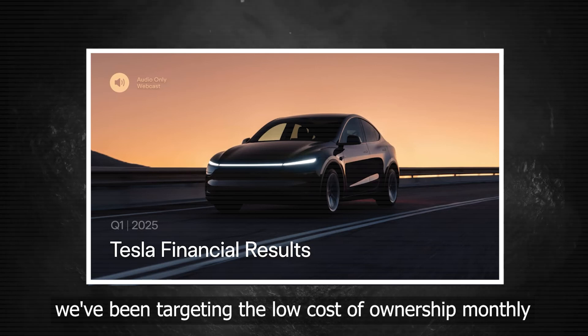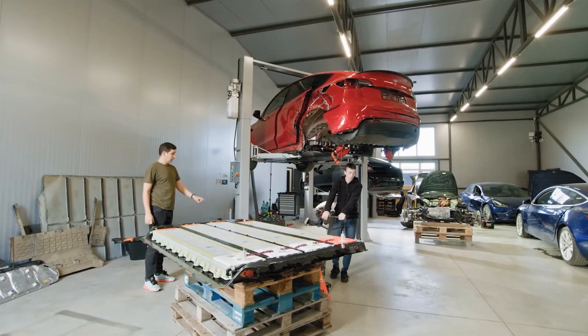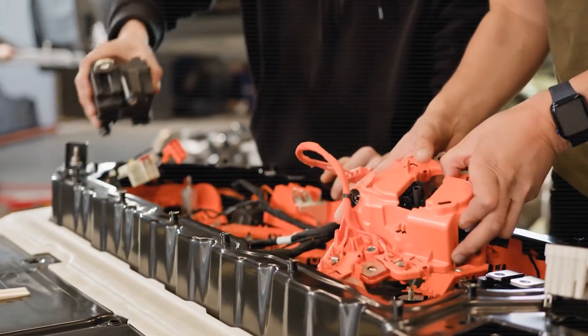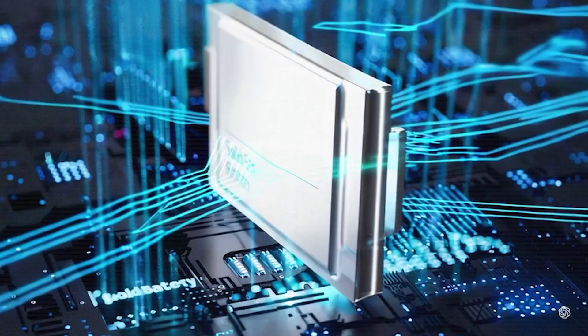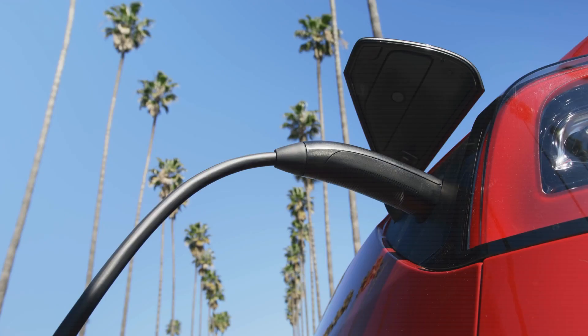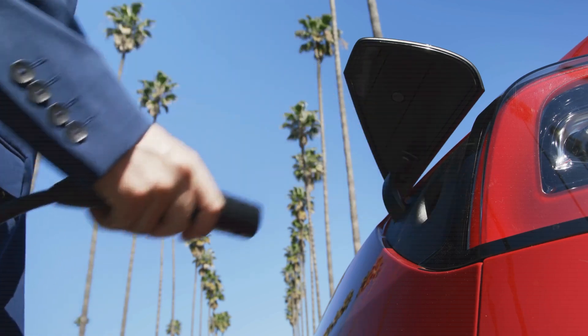We've been targeting the low cost of ownership. Monthly payment is the biggest differentiator for our vehicles — never need to replace the battery or pay a single cent on major maintenance ever again. Elon Musk has just pulled the curtain back on Tesla's long-rumored solid-state battery, and it's nothing short of a game-changer. How will this battery make future Teslas cheaper, and what does it mean for current Tesla owners? Should they worry about their car losing value overnight?